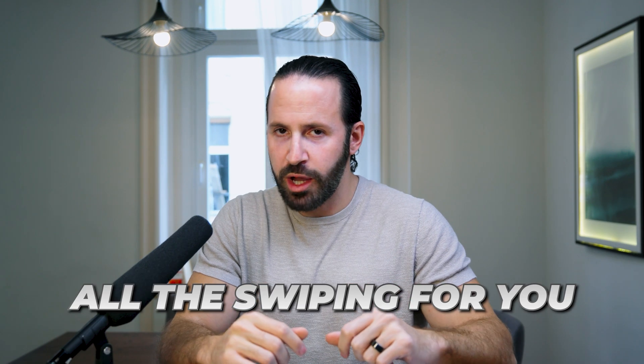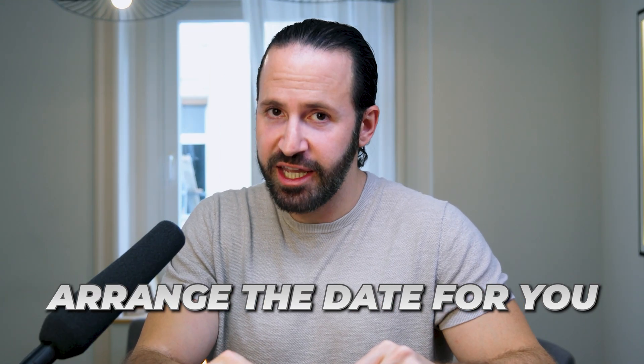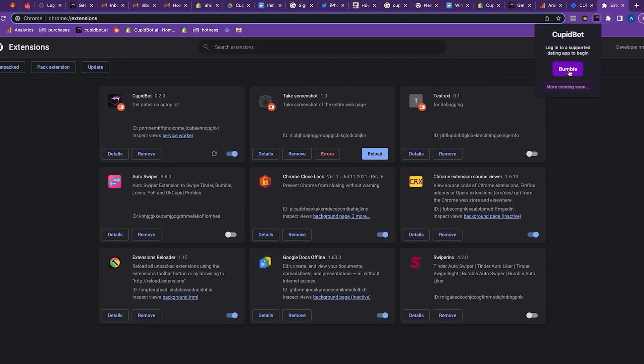Introducing CupidBot, a Chrome plugin that can do all the swiping for you, all the texting for you, and arrange the date for you as well. All you have to do is fire up your laptop, install the Chrome extension, and log into your Bumble account from a browser and sit back, relax, and let it do all the work for you.